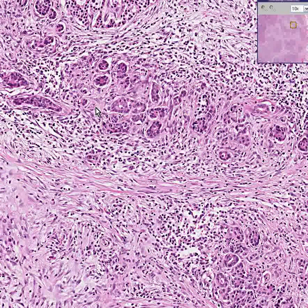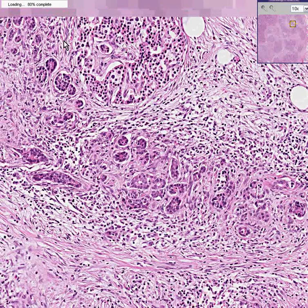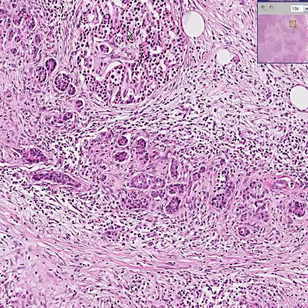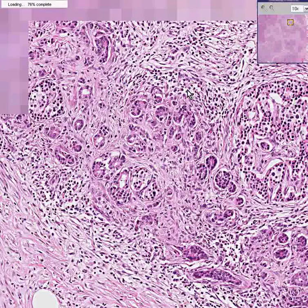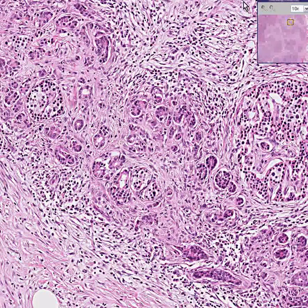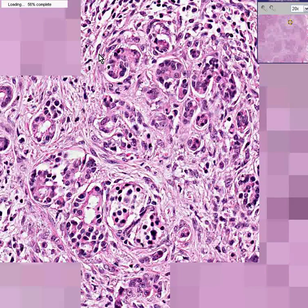By the way, what is this over here? This is a fairly normal islet of Langerhans. But let's keep moving around in this area. Here's a normal islet, or the edge of one. Here's another area that doesn't look like it has good differentiation — no myoepithelial cells, central acinar cells, or acinar cells.